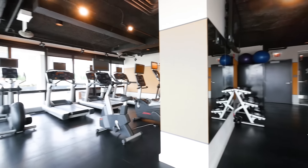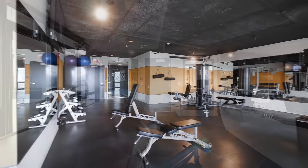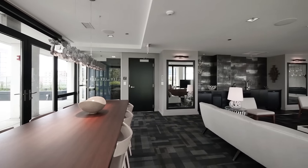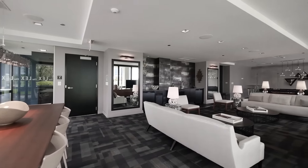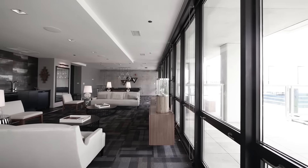Just off the deck is a fitness center with treadmills and ellipticals and a separate area with free weights and strength training equipment. An adjacent party room has a billiards table, comfortable seating around a large screen TV, a table for hosting a dinner or a study group and a bar.